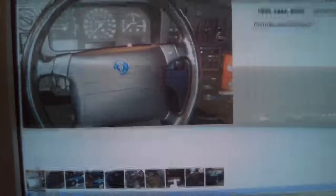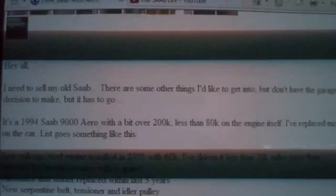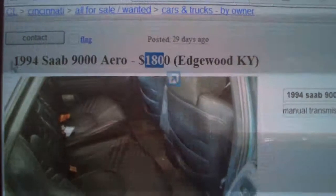I really like this car, but my Porsche is keeping me away from it. He's trying to sell it for $1,800. It's a '94 Saab 9000 Aero — $1,800 bucks — located in Edgewood, Kentucky, which is pretty far away from where I'm at.